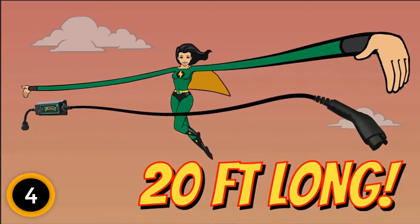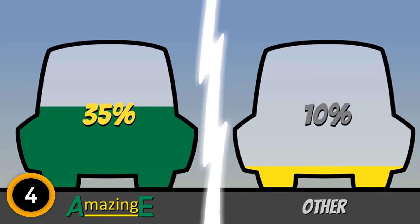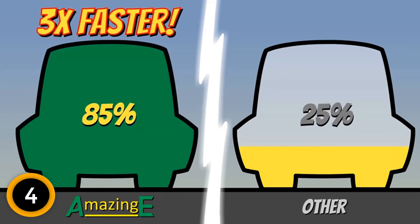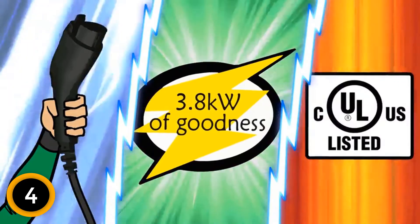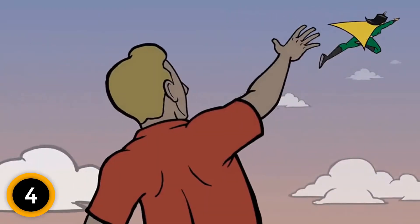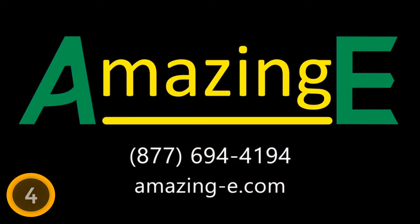What's so special about this one is that it features not only level 2 but also includes a level 1 adapter. Coming with an EVSE, electric vehicle supply equipment, control box with indicators for power, connected, charging, and fault — these are beneficial features for checking the status of your charging. AmazingE also includes a 3-year warranty as well.